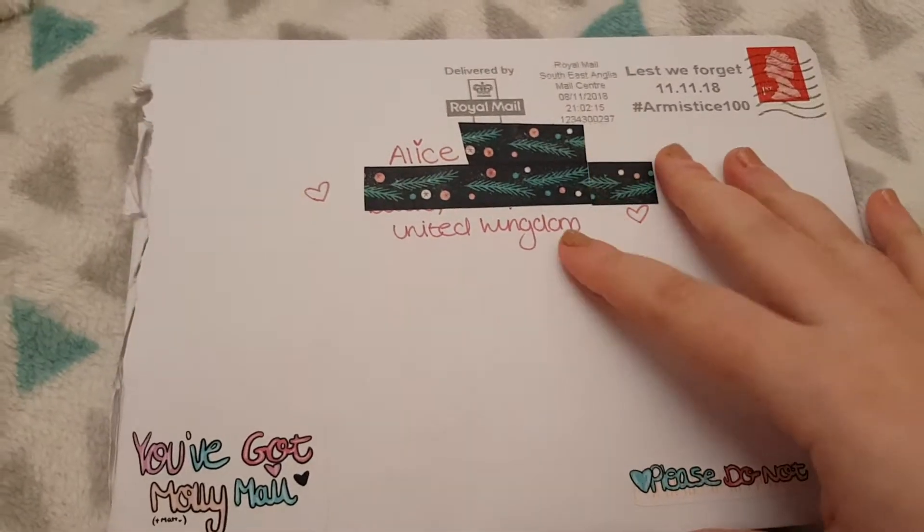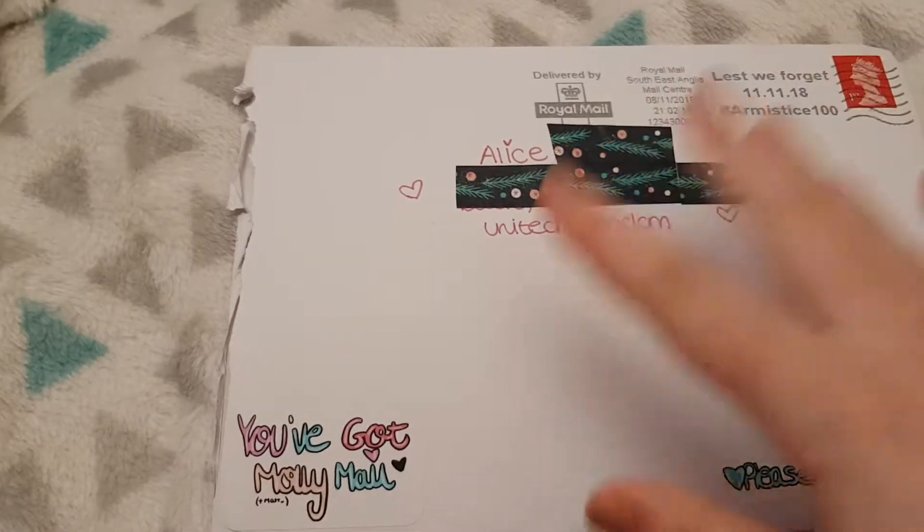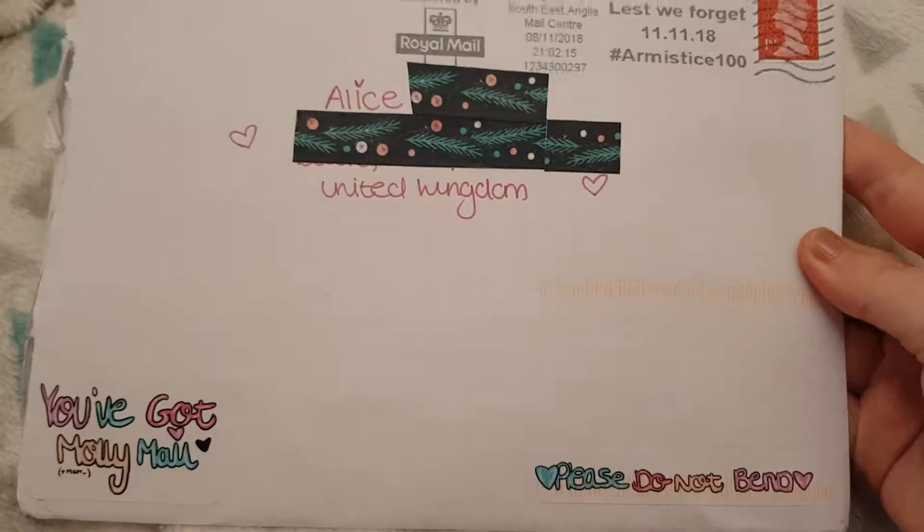So I have a haul from Molly Creations Co. I love the way she decorates her envelopes — they're so cute.